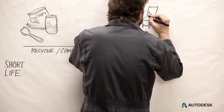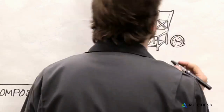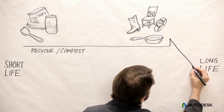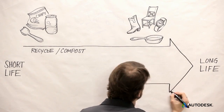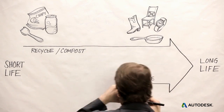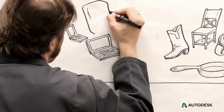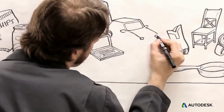At the other end of the spectrum, chairs, boots, or other goods that serve long-term recurring needs still need to be designed for good end of life, but should also be physically and stylistically durable so they can last a lifetime, maybe even longer. These are obvious examples, but most products — from phones and laptops to refrigerators and cars — lie somewhere in between.